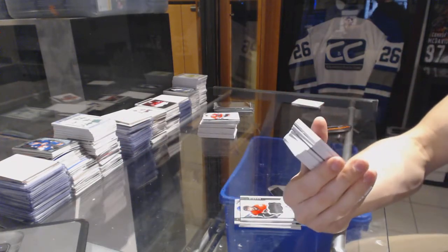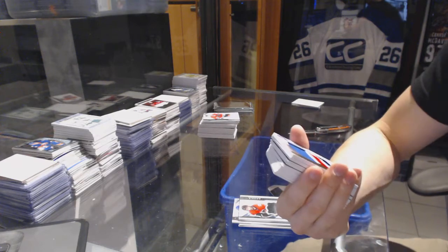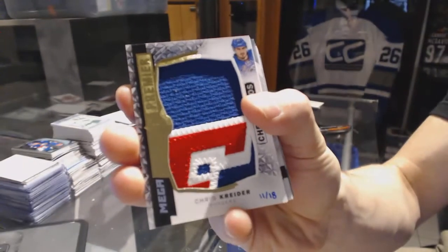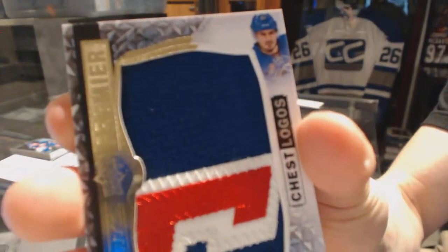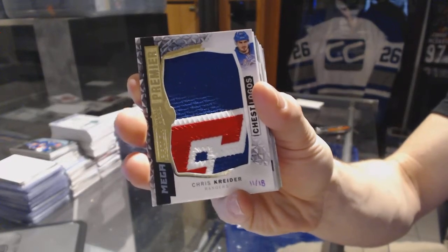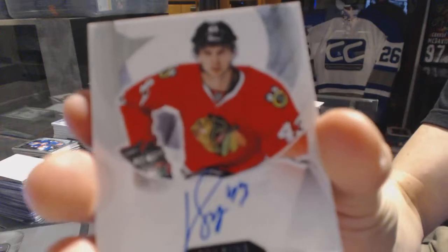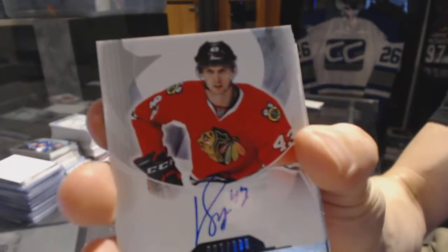We've got a mega patch, chest logo, number 11 of 18 for the New York Rangers, Chris Crider. Rookie autograph number 399 for the Chicago Blackhawks, Victor Stahlberg.